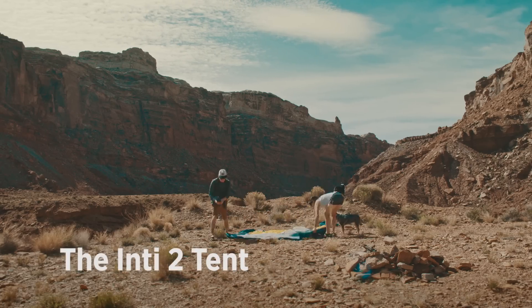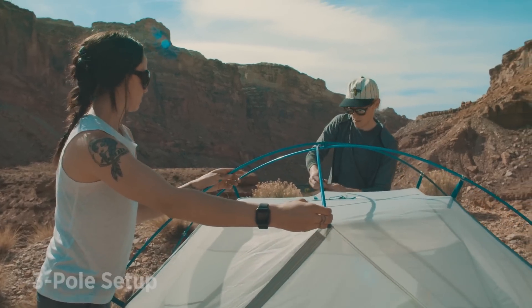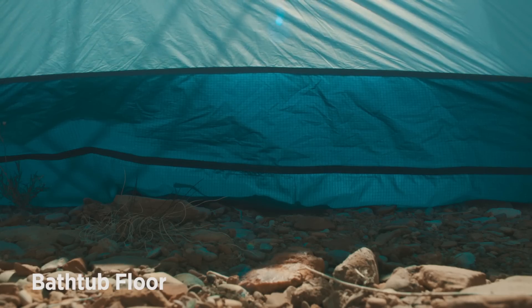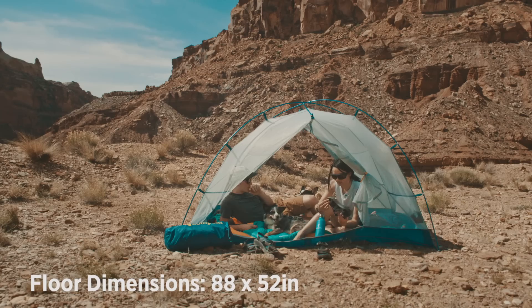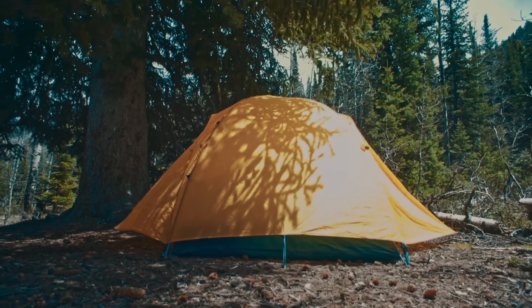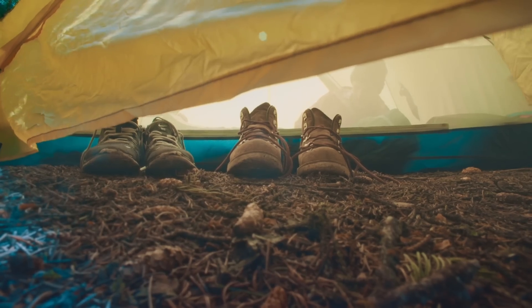The Inti2 itself sleeps two, features a double-wall construction, and uses just three poles for super-easy setup. It has just the right blend of features for your lightweight backpacking and camping adventures. The simple lightweight body makes it perfect for one- or two-person backpacking, and the included rainfly with dual integrated vestibules lets you batten down the hatches when the weather turns.